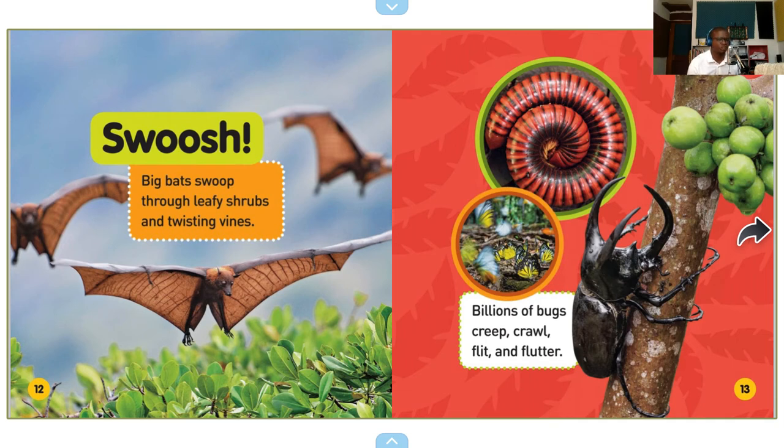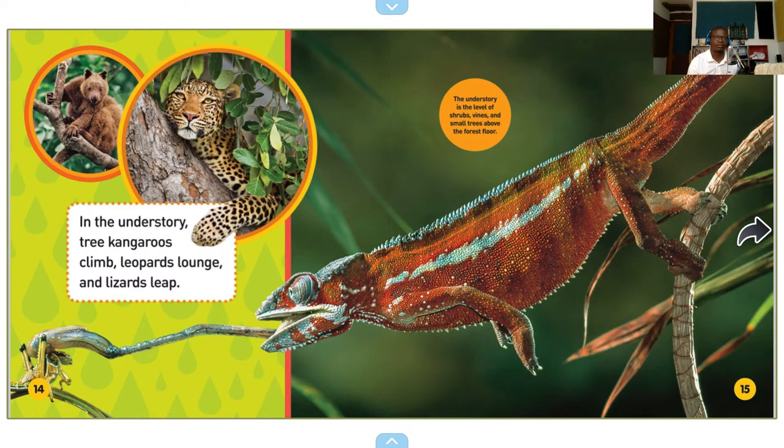Swoosh! Big bats swoop through leafy shrubs and twisting vines. Millions of bugs creep, crawl, flit, and flutter. I just saw a goliath beetle there. In the understory, tree kangaroos climb. Leopards lounge, and lizards leap. Oh, it's the chameleon — is that a chameleon? The understory is the level of shrubs, vines, and small trees above the forest floor.